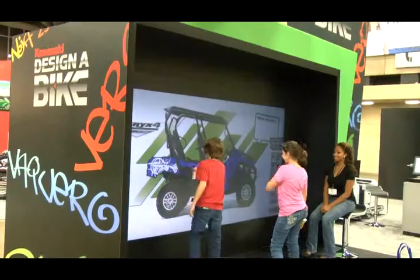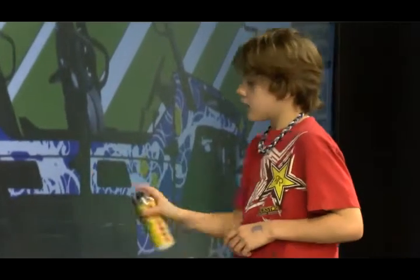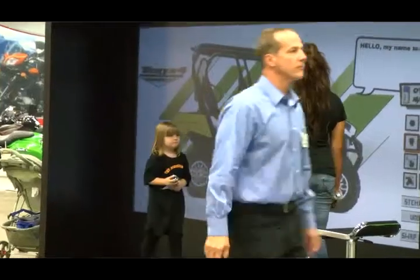Another feature is the all-new Kawasaki Design-A-Bike, which is something for the young and old. You can use a digital spray can to spray paint a color scheme on a motorcycle. If you want it pink, you paint it pink; if you want it black, you paint it black. You can add stars and really detail the bike out however you want. Adults who walk over and think they won't do it end up at the station after watching a kid, putting a design together. You get a picture printed out and can put it on Facebook.